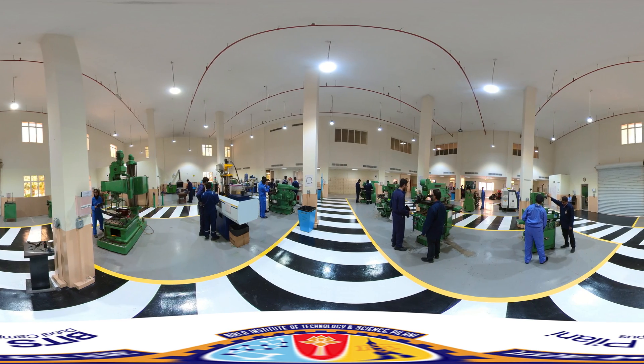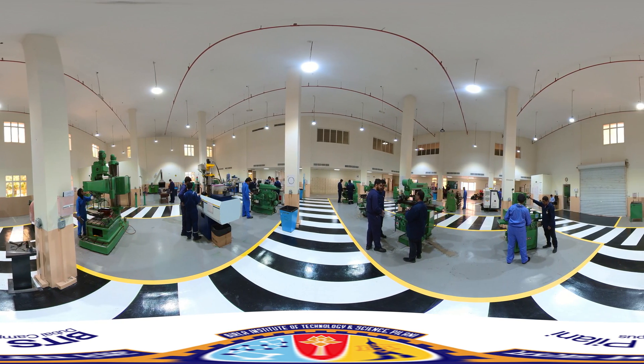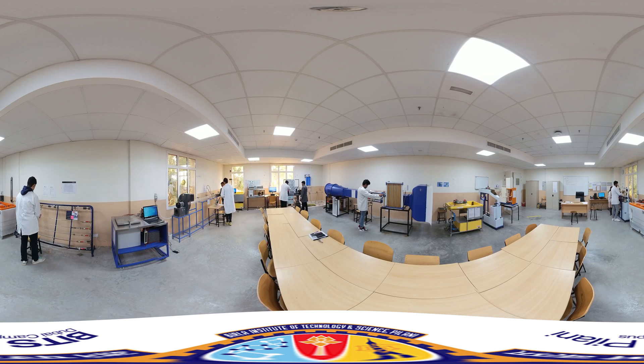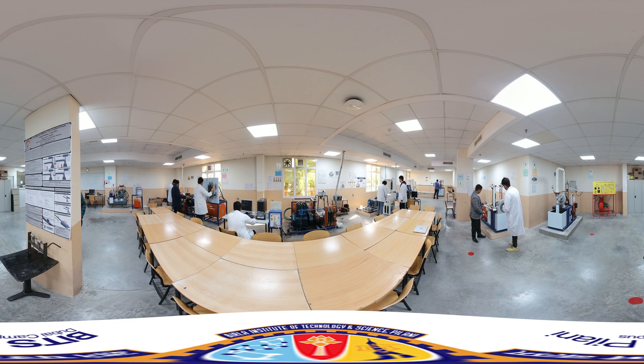We are taking a look at the Mechanical Lab, Applied Thermodynamics Lab, and our Prime Movers and Fluid Mechanics Lab.